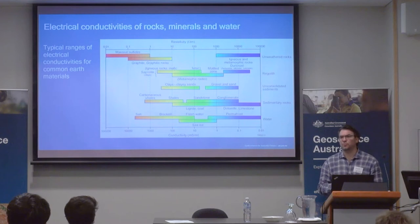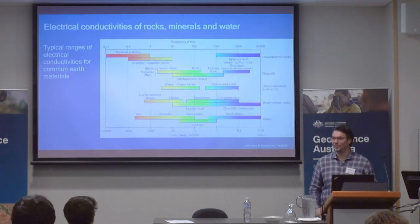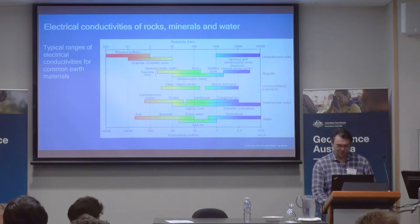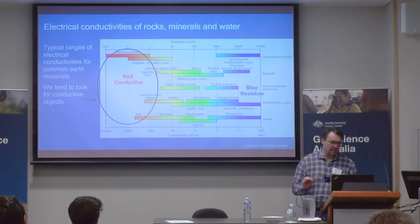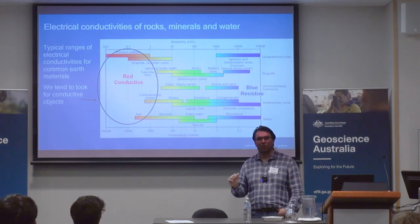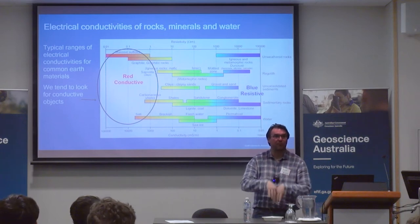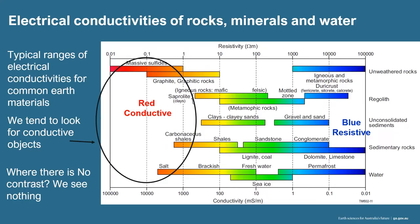Throughout these presentations, conductors will always be shown in red and we'll talk about conductivity, and resistors are blue — just so we get familiar with that through the day. With the inductive method of AEM, what we're looking for is conductors — that's our objective. If you're looking for voids, maybe you should be looking at resistivity. What we're targeting is clays, massive sulfides, saltwater intrusions, because of the nature and physics that underpin this method. If there's no contrast, you won't see anything.